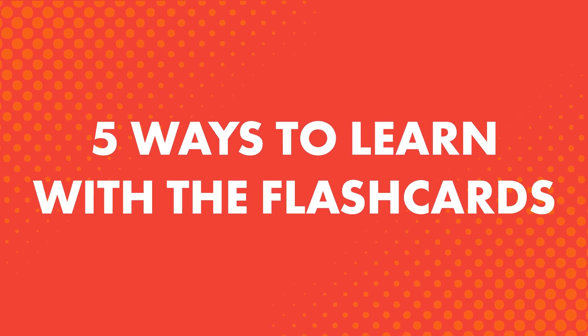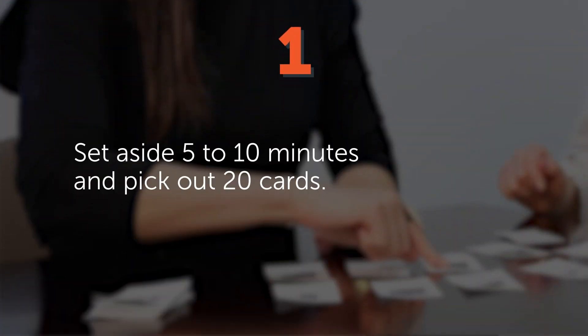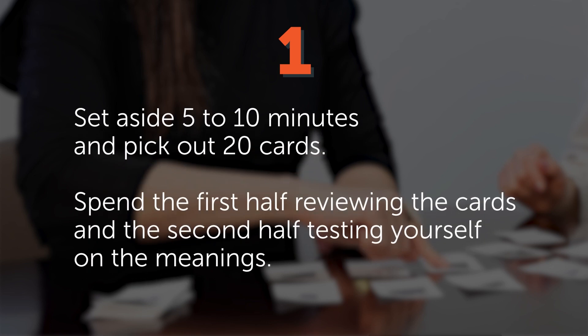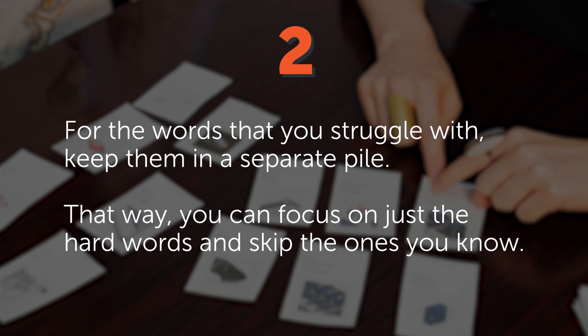Five ways to learn with the flashcards. Once you've downloaded and printed the flashcards, how do you learn? One: set aside five to ten minutes and pick out 20 cards. Spend the first half reviewing the cards and the second half testing yourself on the meanings. Two: for the words that you struggle with, keep them in a separate pile. That way, you can focus on just the hard words and skip the ones you know.